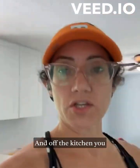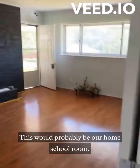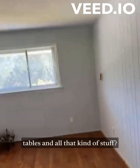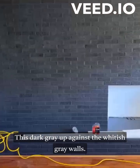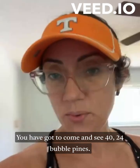Off the kitchen you have another really cool playroom. This would probably be our home school room - could you imagine having a nice wood fireplace in the wintertime while you're sitting there learning your times tables? Check it out - isn't this gorgeous? This dark gray up against the whitish-gray wall - you have got to come and see 4024 Belleville Pines.